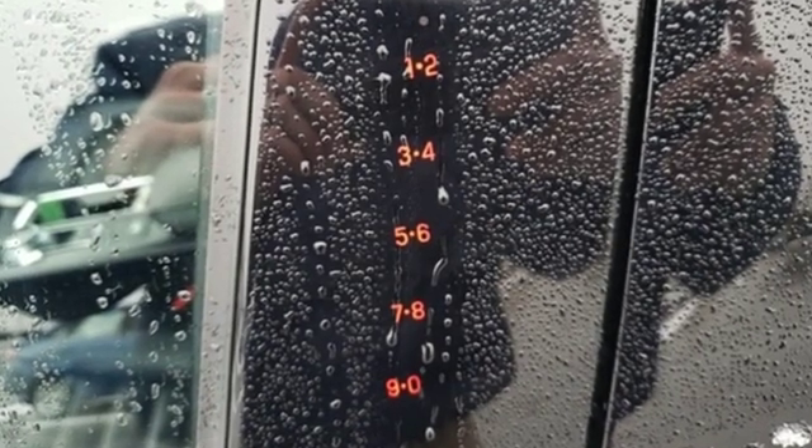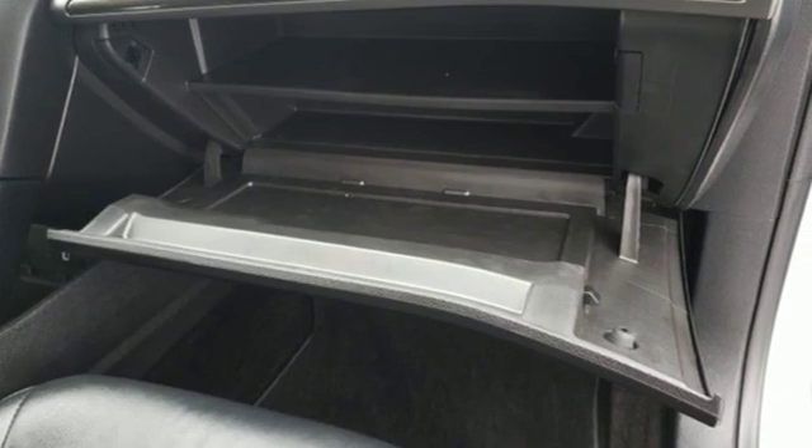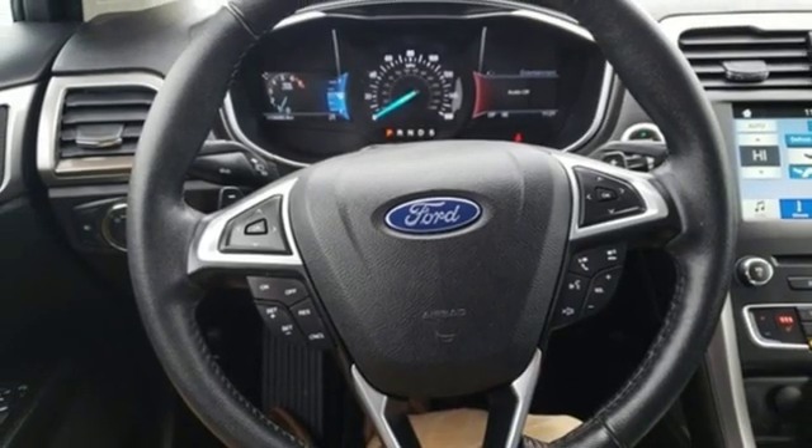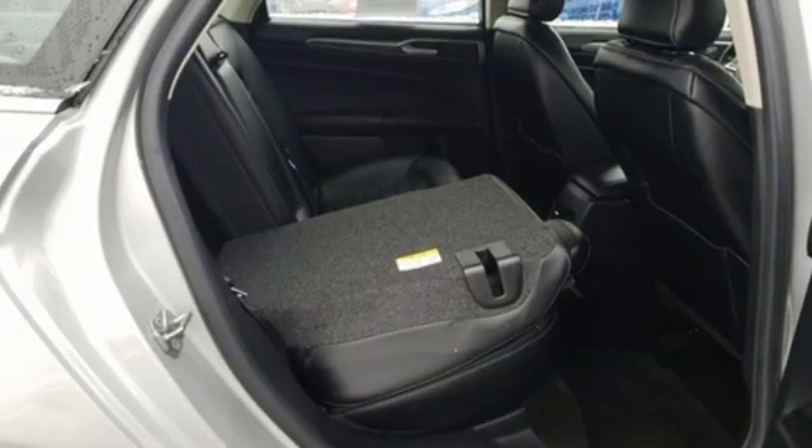External memory control, power heated mirrors, dual zone climate control, configurable instrument gauges, doors and push button start proximity key.